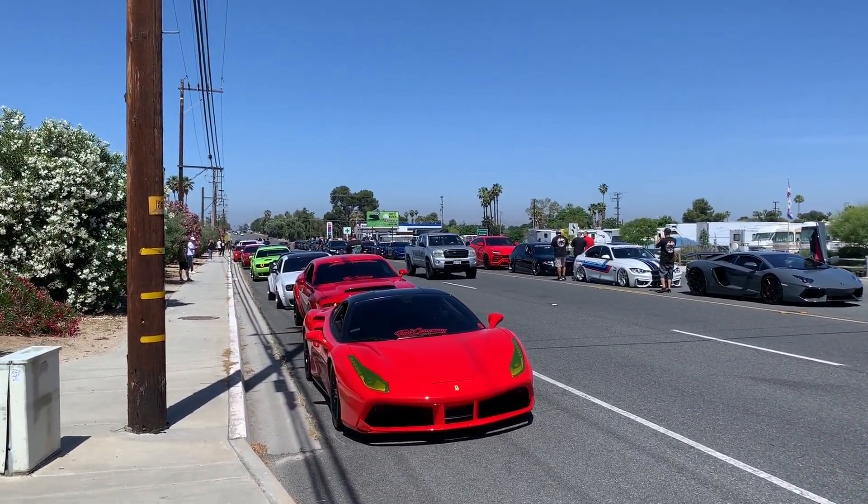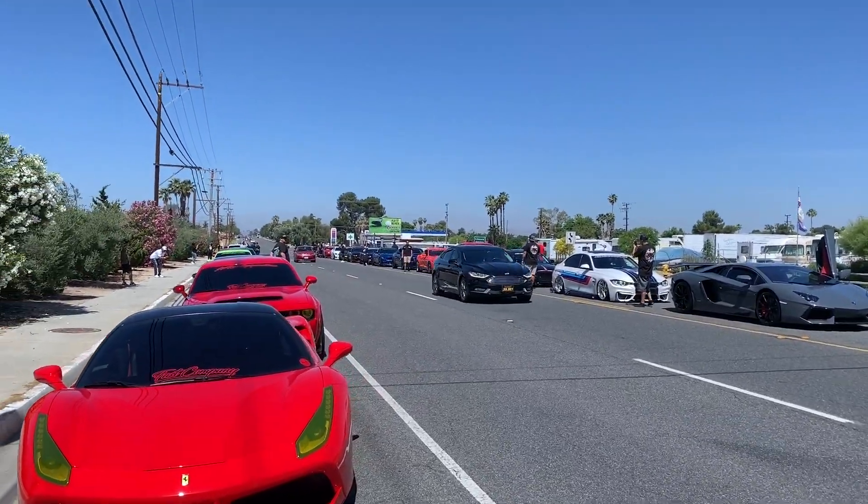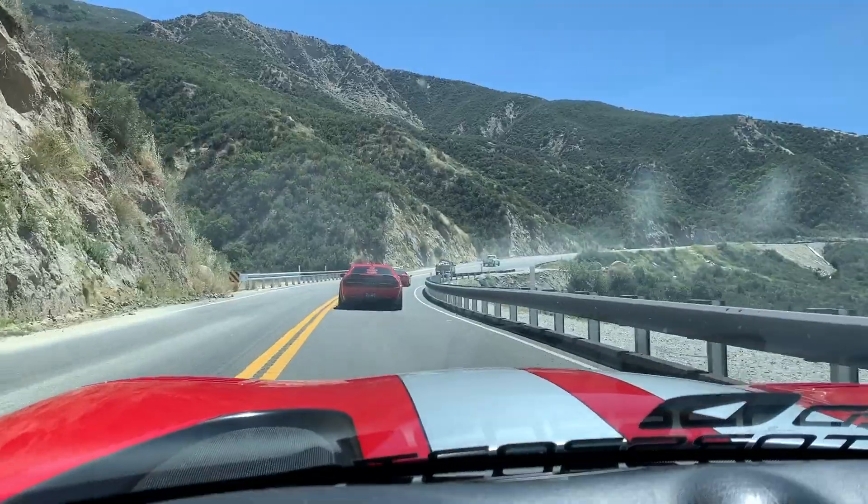Look at this lineup, you guys — rolling deep, real deep. Look at all these cars. We're still waiting on a few.